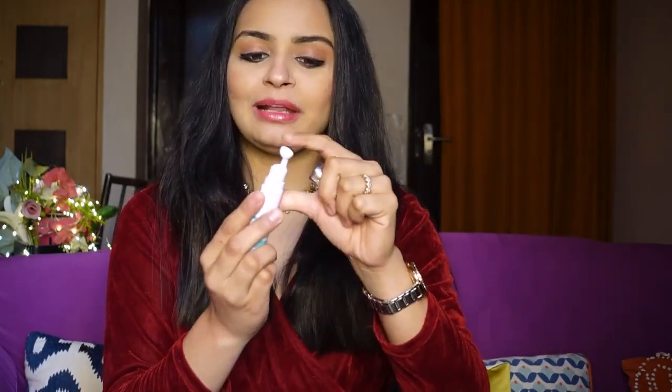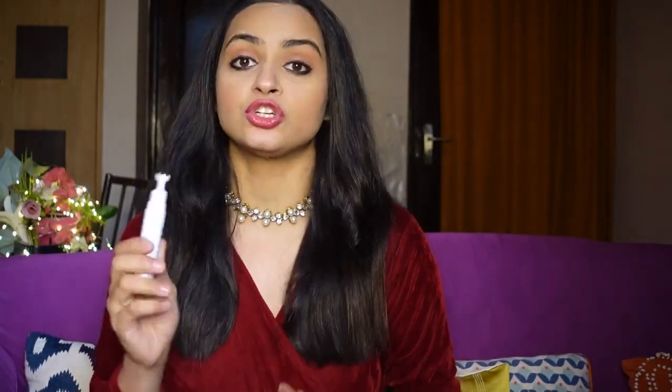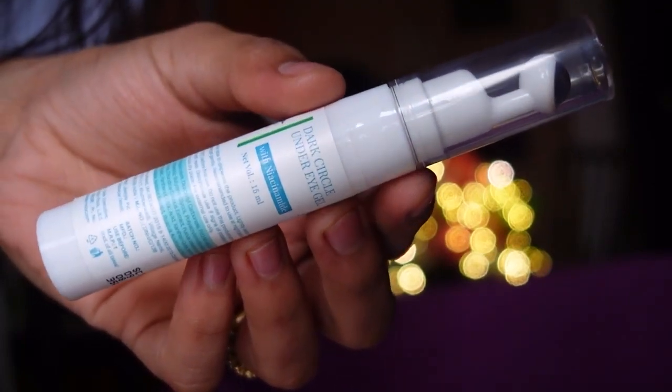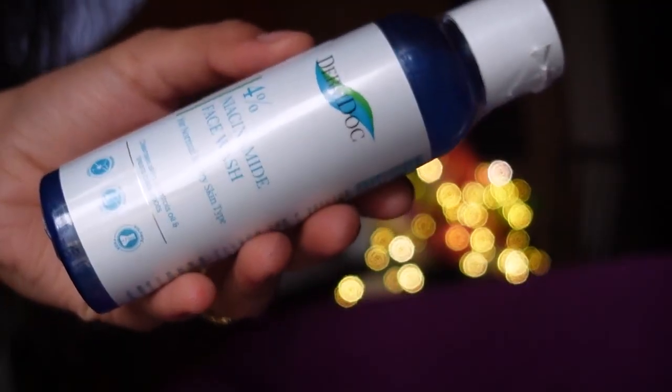You can also use the under-eye dark circles cream. The best thing, I think, is this roll-on — I have used it before too. It has a very nice applicator with a metal ball on the front which, when you apply it under your eyes, gives you a very soothing feeling. It actually helps with dark circles. You can massage it nicely to improve blood circulation, which actually decreases the darkness under your eye. This amazing applicator feels so nice and is very relaxing around your eyes.